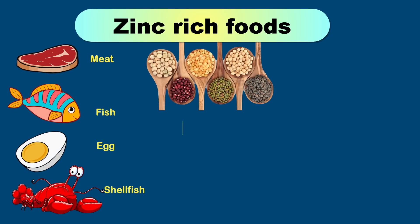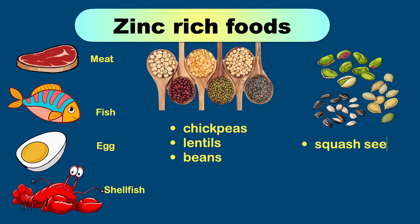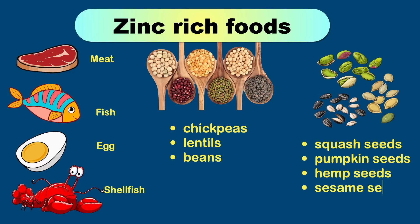Legumes like chickpeas, lentils, and beans all contain substantial amounts of zinc. You can also add squash, pumpkin, hemp, and sesame seeds to your diet.